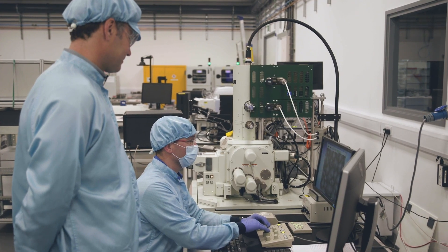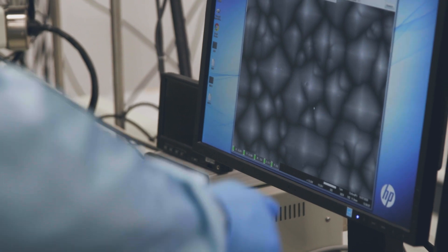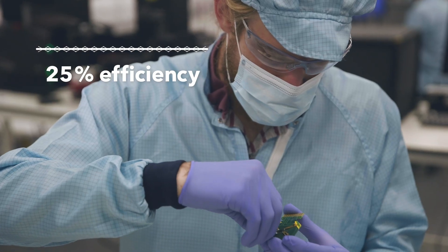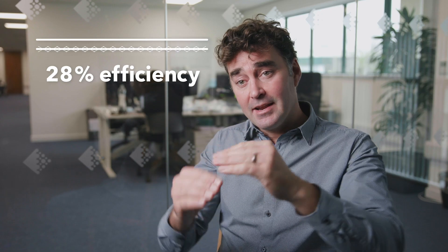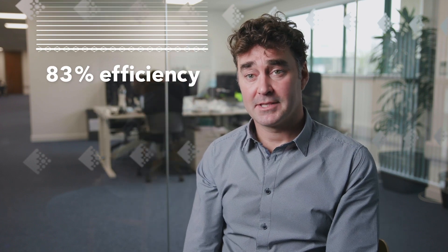When we started looking at this material it was delivering over 10% efficiency, which was already competitive with some commercial PV products. That's risen up to over 25% efficiency just as a single absorber layer. We can actually combine it with silicon by making a so-called tandem device. And if you could make an infinite number of junctions you could get up to around 83% efficiency.